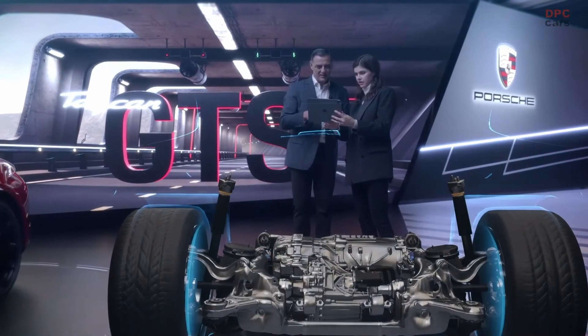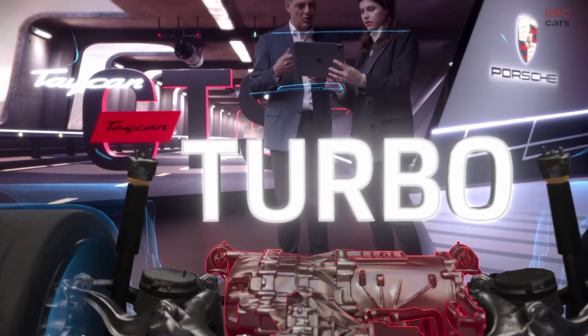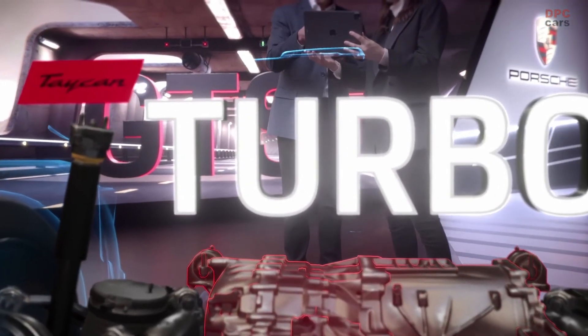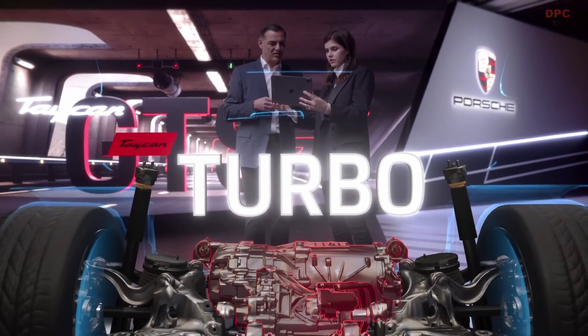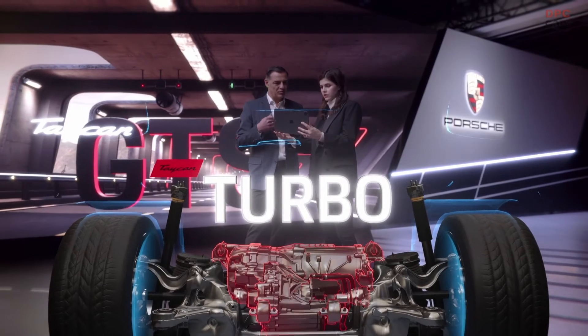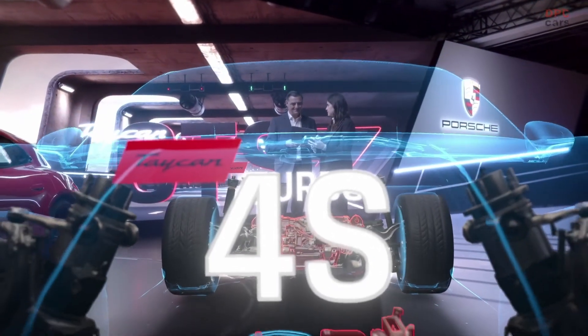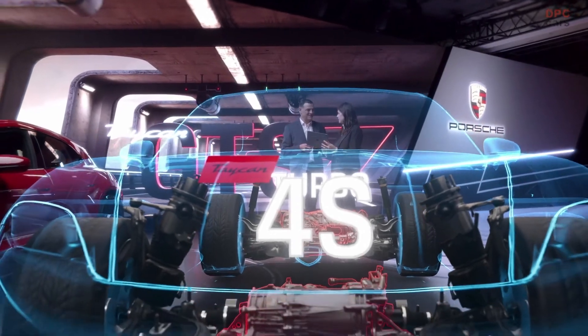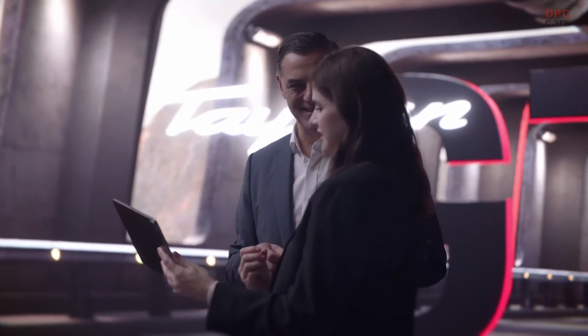We did take the rear axle for the GTS from the turbo. That means more torque, more power in the rear. And the front axle is taken from the 4S. So together this package is much more sporty, much more agile. So for me as a driver, that just means more fun? Definitely. More fun to drive, more drifting capabilities, things like that.